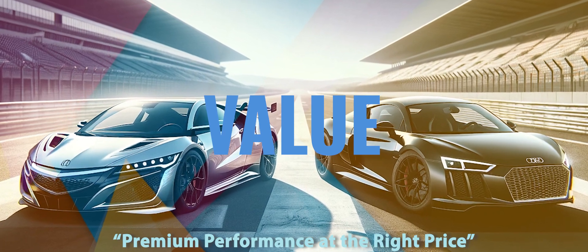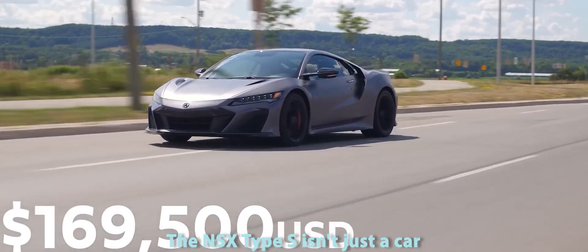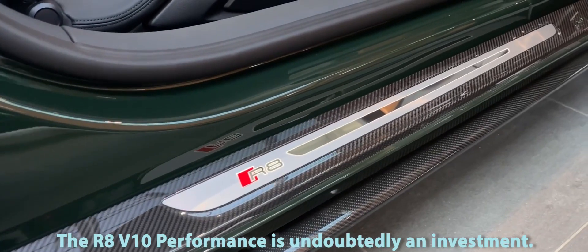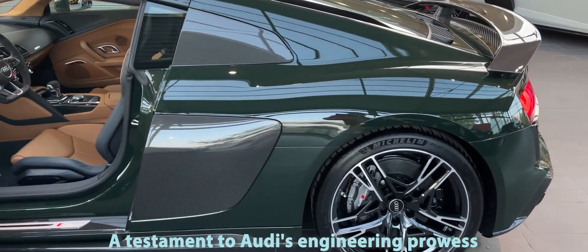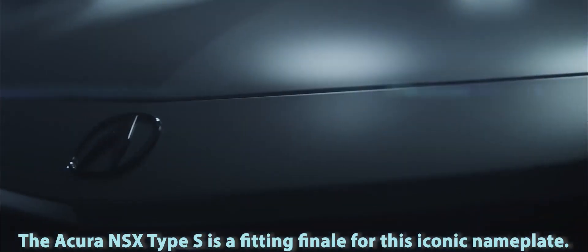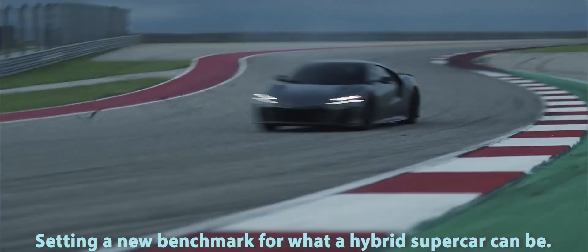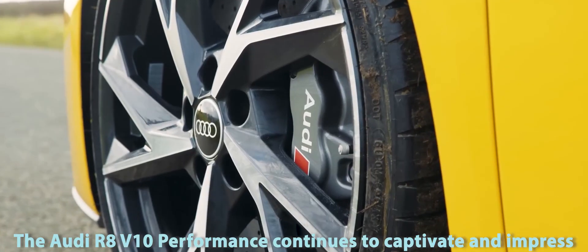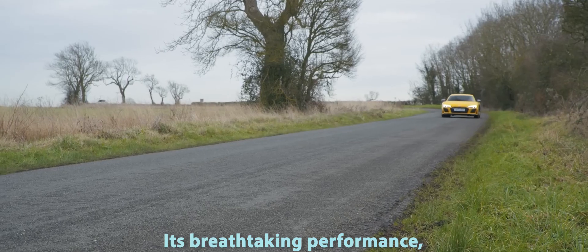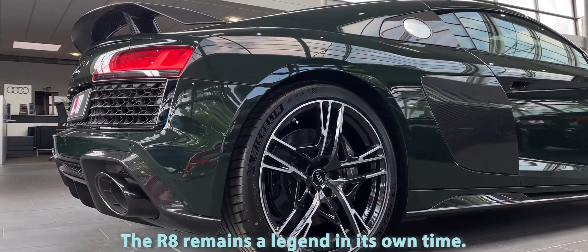Value meets velocity — premium performance at the right price. The NSX Type S isn't just a car, it's an experience, an investment in driving joy. And with its limited production run, it's as exclusive as it is exhilarating. The R8 V10 Performance is undoubtedly an investment, but it's also an icon — a testament to Audi's engineering prowess and a beacon for what a supercar can be. The Acura NSX Type S is a fitting finale for this iconic nameplate, setting a new benchmark for what a hybrid supercar can be. The Audi R8 V10 Performance continues to captivate and impress, maintaining its status as a pinnacle of automotive achievement. Whether it's the unmatched sound of its V10, its breathtaking performance, or its unmistakable design, the R8 remains a legend in its own time.